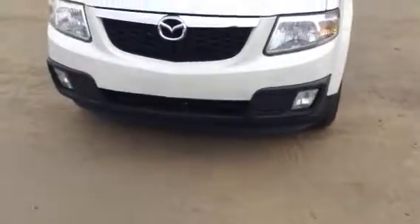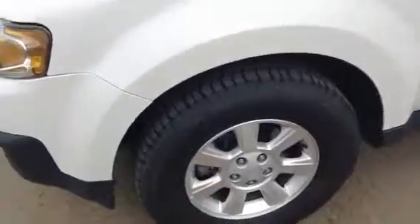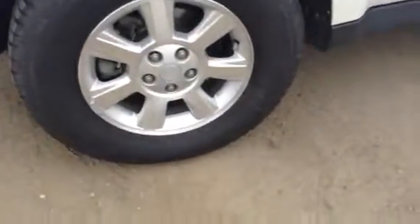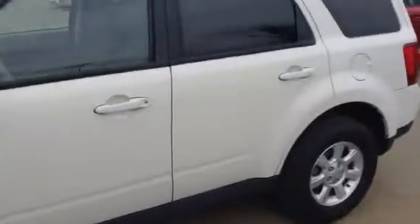Fog lights as well in the front here. On to the side, take a look at the tread life on these tires — lots of tread life left for sure. Exterior-wise, the vehicle is in great, great condition. Take a look on the inside here.